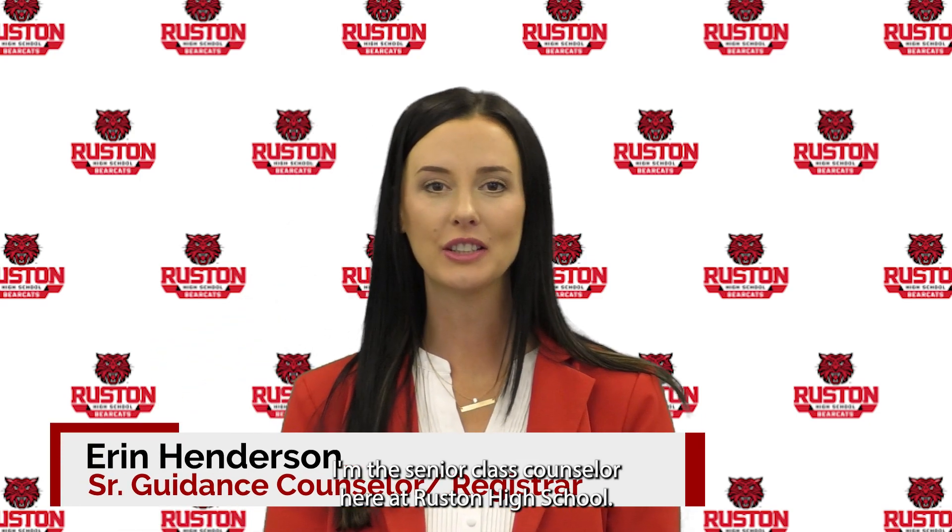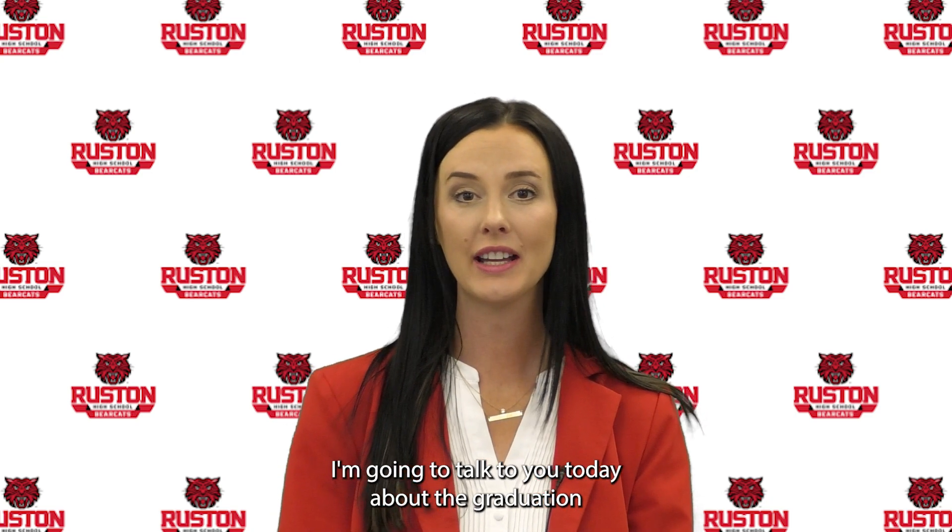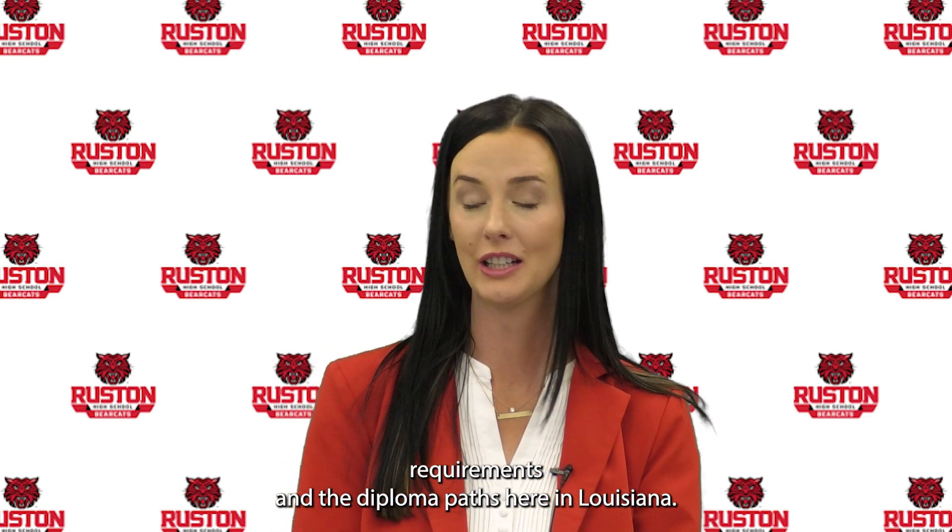Hey, I'm Erin Henderson. I'm the senior class counselor here at Ruston High School.